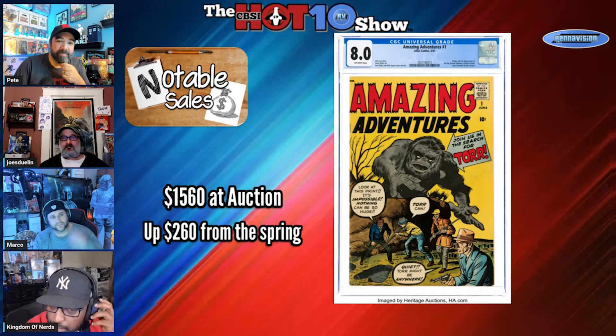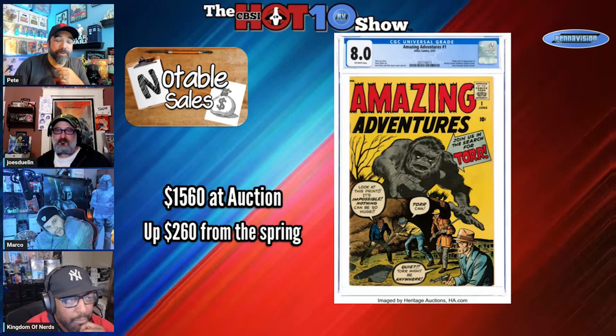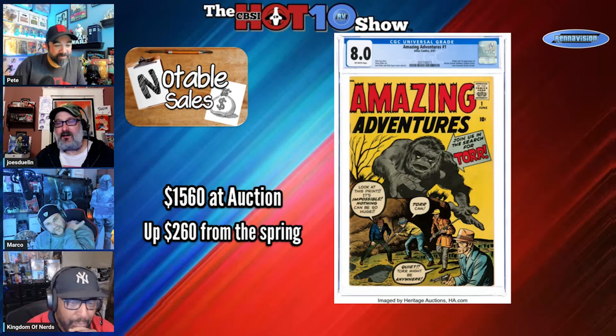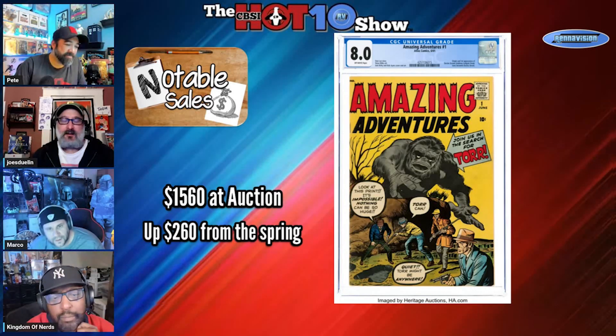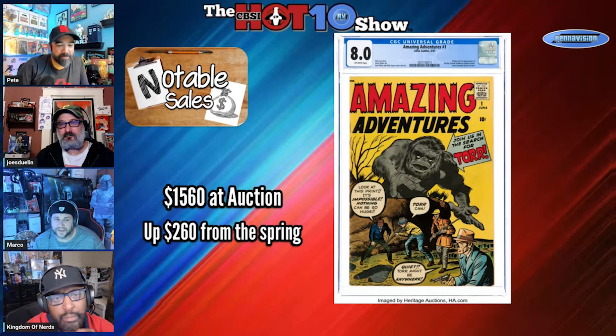Honestly, $1,560 for something like this with all that history to it is pretty affordable in my opinion. I like this better than Goomb — if we would have had Tor instead I would have probably agreed. Some of these books don't get as much love as they should. An 8.0 is a nice grade for this; a lot of these are banged up because it's not like a Thor or a recognizable character on the cover, and people just don't treat them with as much love.